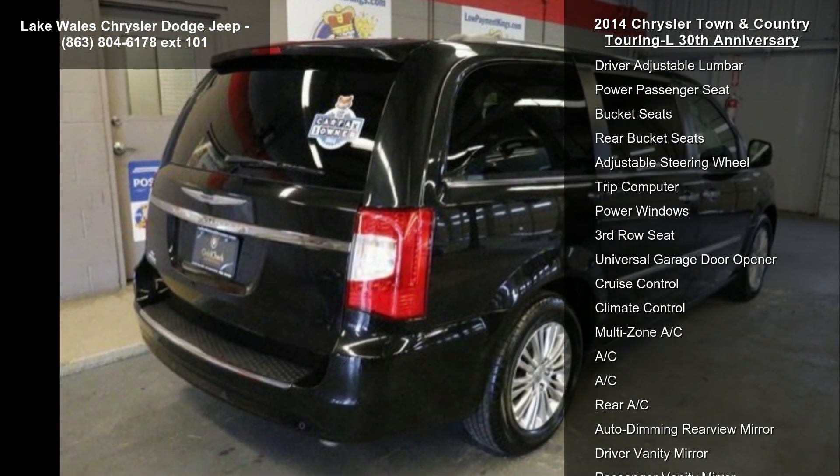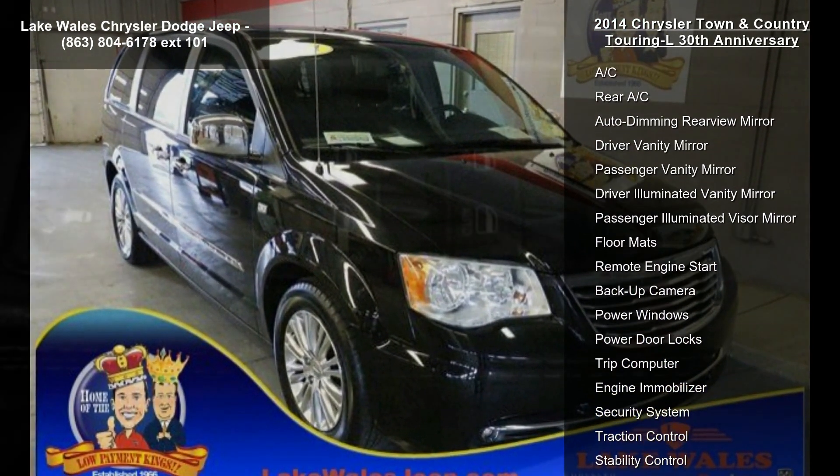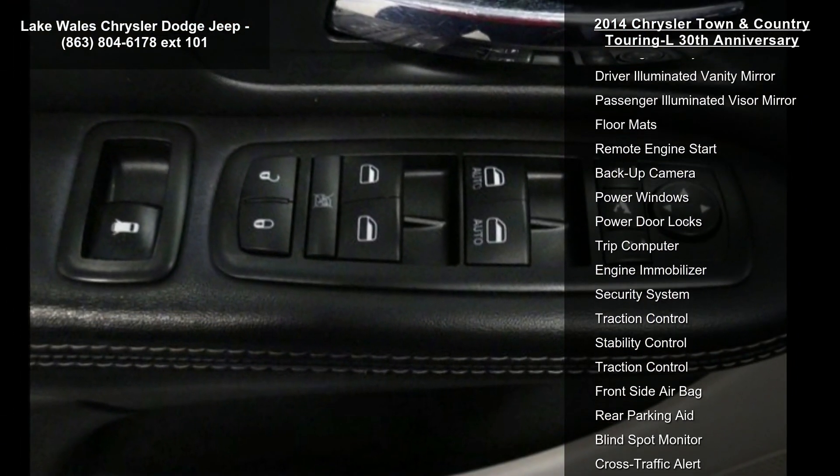Special key fob, black finish IP bezel, 30th Anniversary package badge, power folding mirrors, premium front door trim panel, instrument panel chrome trim bezel.